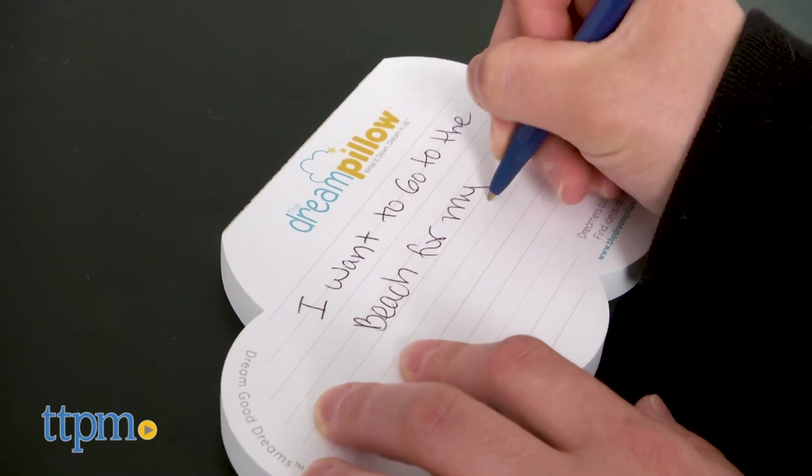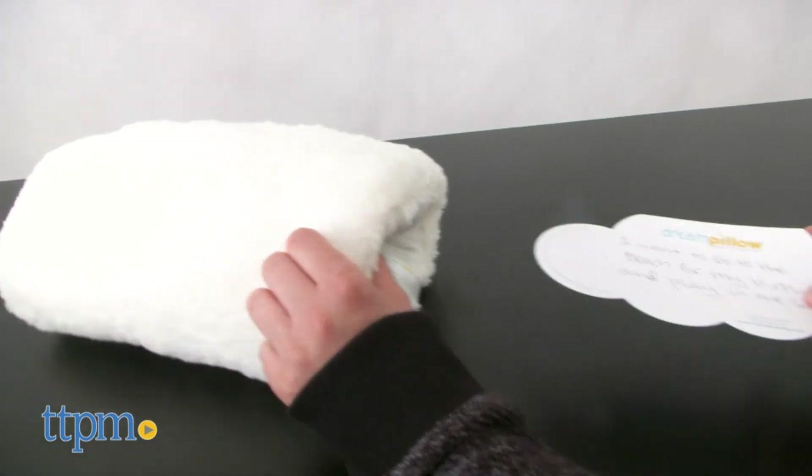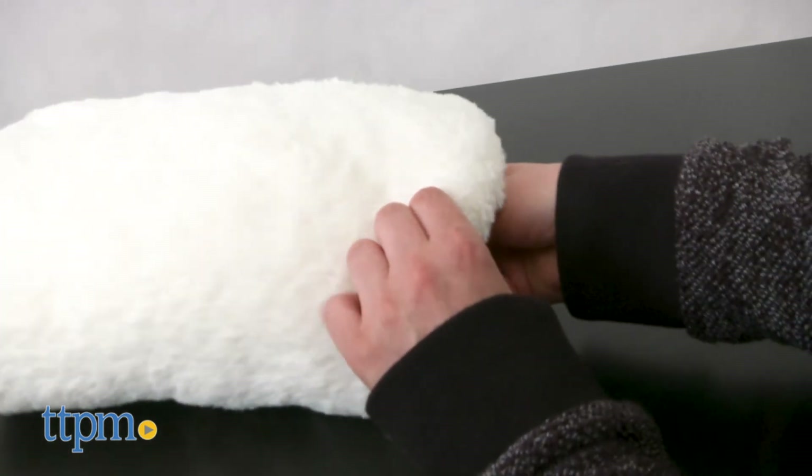This is a fun way to help kids get in a good sleep habit as well as create a new bedtime ritual. The dream pillow is recommended for ages three and up.